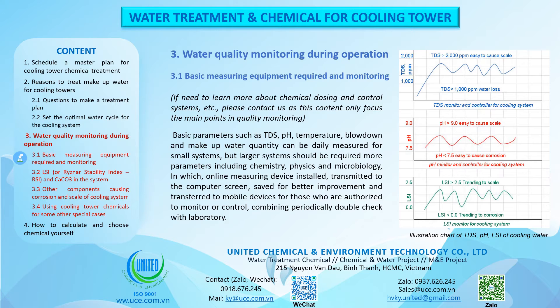Water Quality Monitoring During Operation. Basic measuring equipment required and monitoring: for more on chemical dosing and control systems, please contact us, as this content focuses on the main points in quality monitoring. Basic parameters such as TDS, pH, temperature, and blowdown and makeup water quantity can be measured daily for small systems, but larger systems require more parameters including chemistry, physics and microbiology, with online measuring devices installed, transmitted to a computer screen, saved for improvement and transferred to mobile devices for authorized personnel, combined with periodic laboratory double-checks.